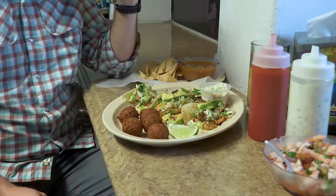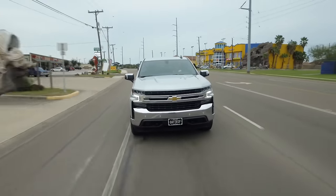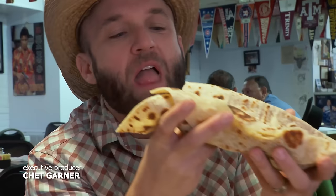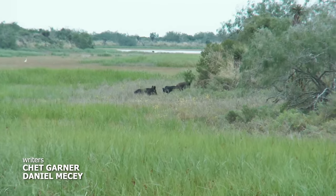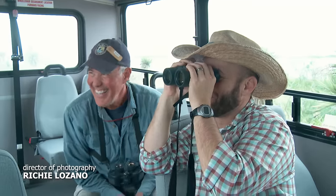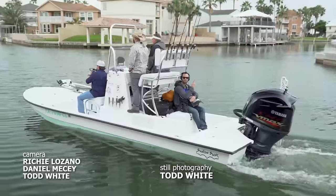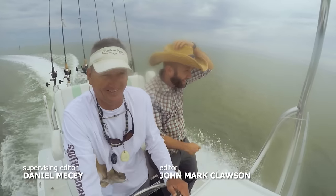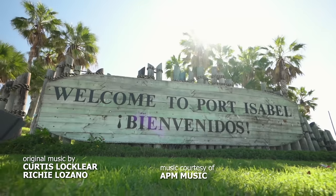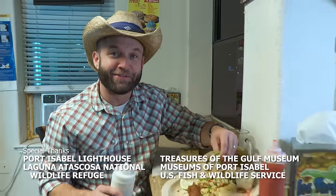Many Texans have traveled through Port Isabel, but now there are reasons to travel to Port Isabel — a vibrant place where the tacos are as big as the fish and the animal life as plentiful as the history. No matter the season, or even if the sun is shining, as sure as the sea is salty, there's always a great trip awaiting in Port Isabel. From down here at the bottom of Texas — vaya con Dios, amigos.